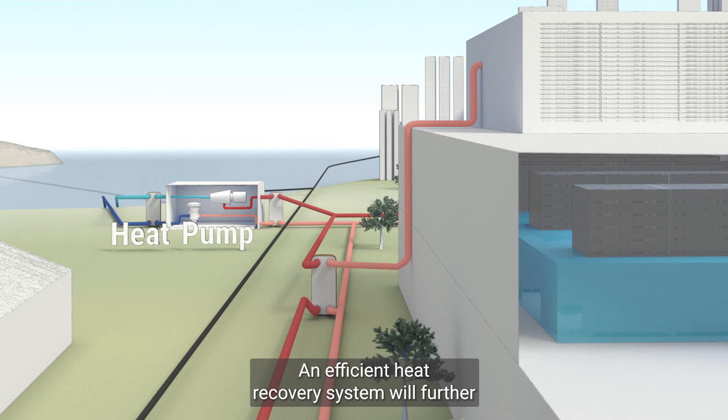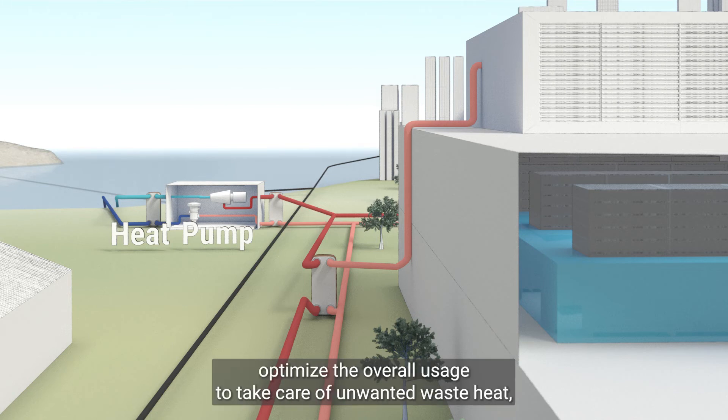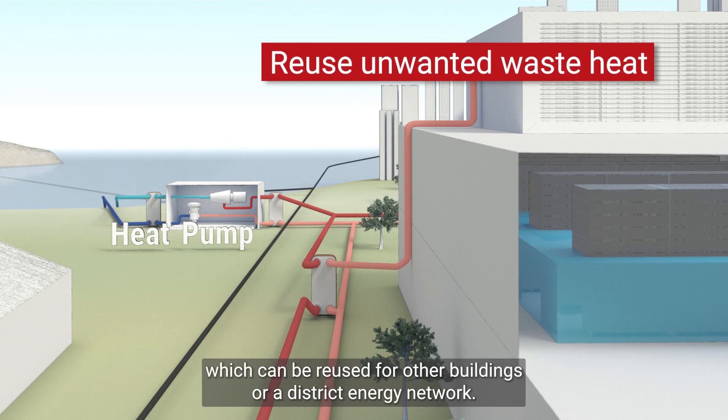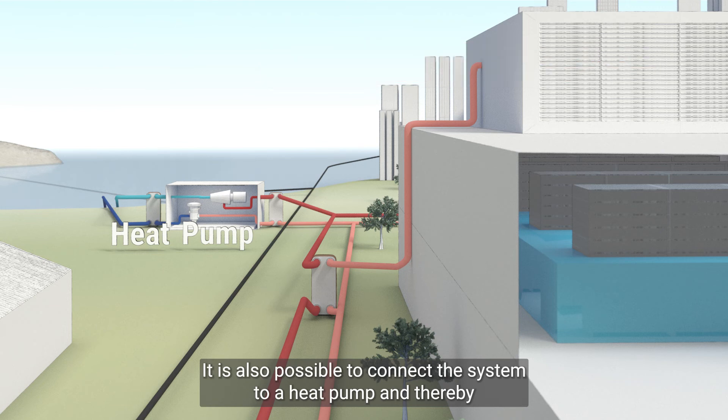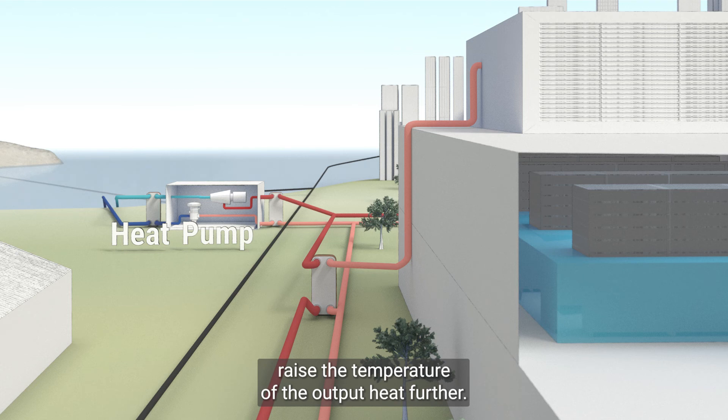An efficient heat recovery system will further optimize the overall usage to take care of unwanted waste heat, which can be reused for other buildings or a district energy network. It is also possible to connect the system to a heat pump and thereby raise the temperature of the output heat further.